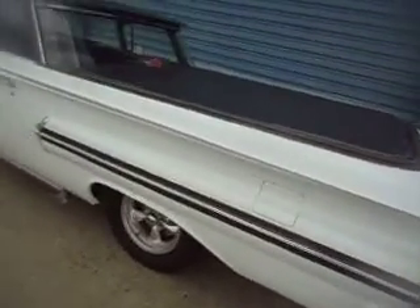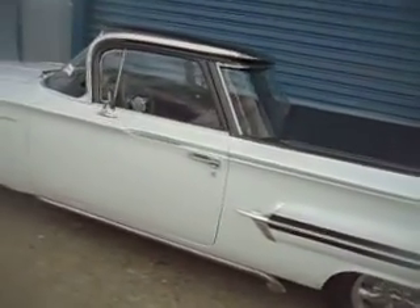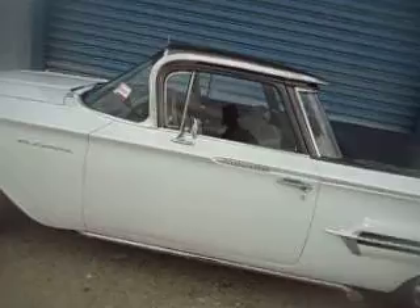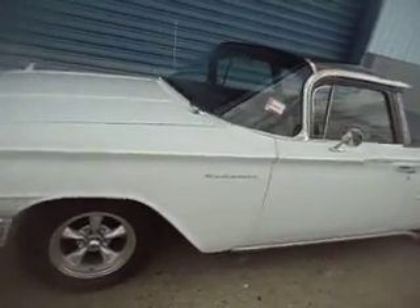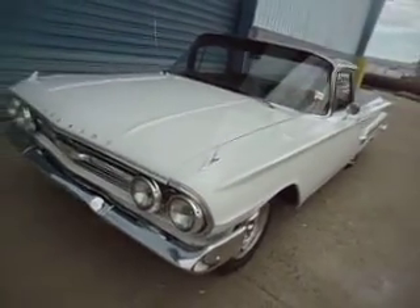The car shows very nicely, runs and drives beautifully — I just drove it about 80 miles or so. The tranny shifts great, brakes are excellent, steering is fine. It just runs and drives very, very nice.